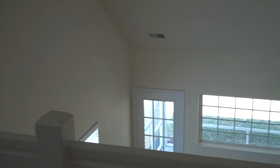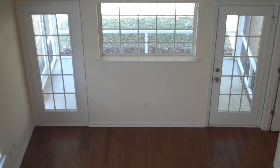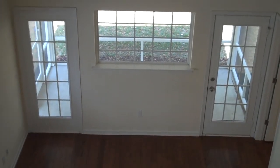That concludes our tour of One Moonbeam Court in Bluffton, South Carolina, convenient to both Savannah and Hilton Head Island, available immediately. Give us a call today to schedule your private tour of this beautiful home.